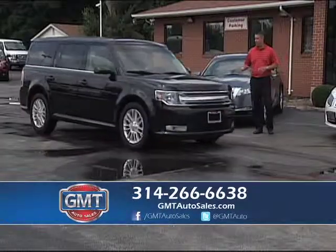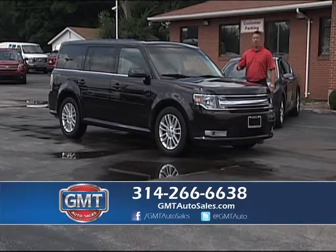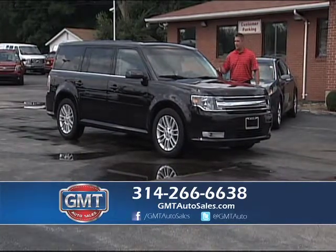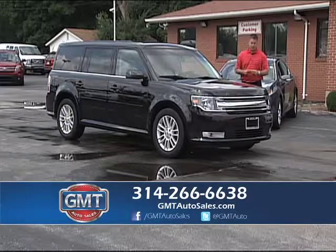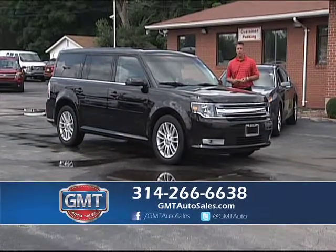2013 Ford Flex — if you want something a little bit different, kind of a crossover vehicle, this is like a car and van all in one. It's a 2013, one owner, all-wheel drive, with third row, full power, tinted windows, and upgraded alloys.